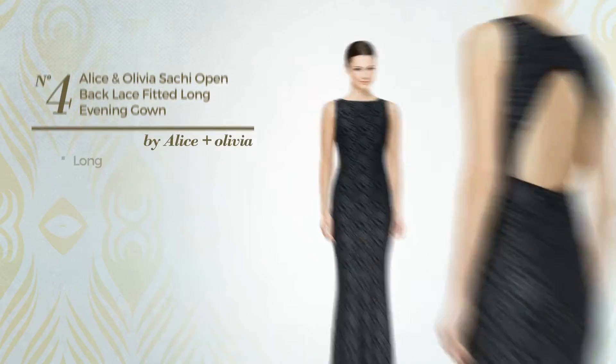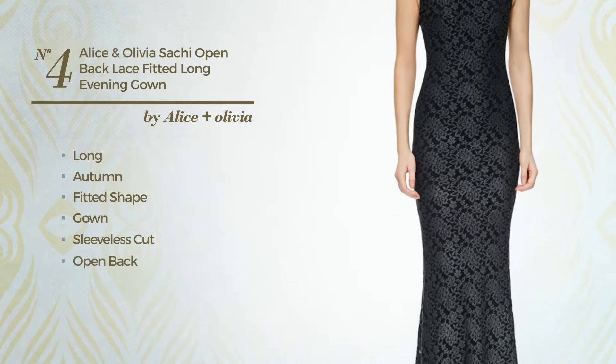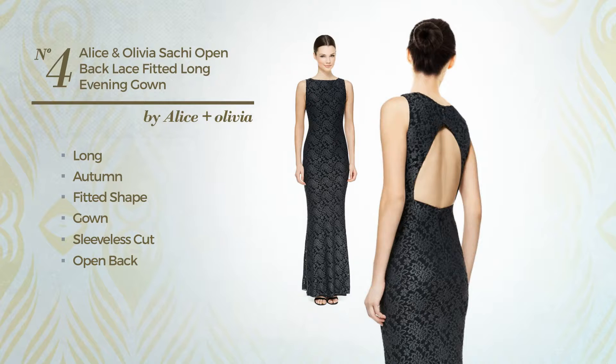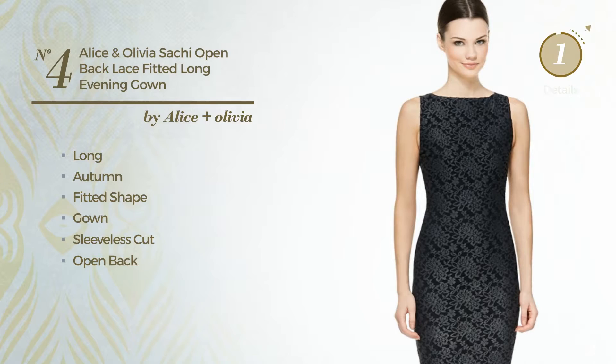Number 4: long autumn fitted gown. Featuring a sleeveless cut, open back, with a scoop neck, as well as back zipper, and enriched with lace. Available exclusively in this color.